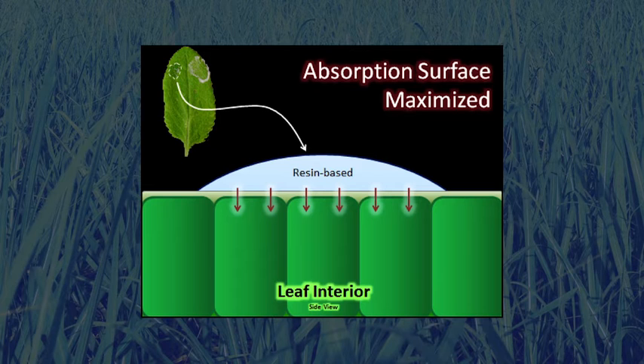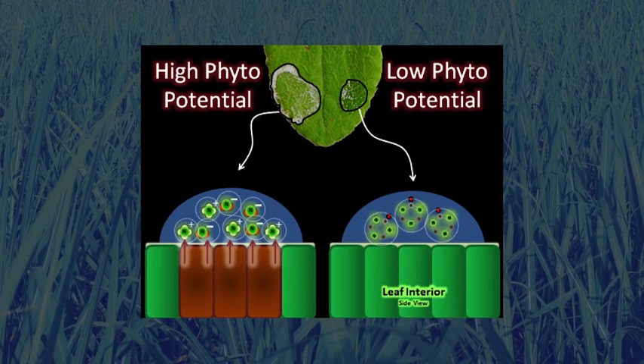The resin base in Maximum Impact creates a much larger leaf surface contact area, allowing a far more effective transfer of nutrients. The presence of salt crystals in UAN or urea-based foliar nitrogen products creates a moisture pump, extracting moisture out of the leaf surface and creating phyto problems, which in turn can impact crop yield and quality. The safer resin-based droplet of Maximum Impact contains triazone-based nitrogen, which does not create the conditions required to allow this to happen, resulting in a greatly reduced potential for phyto to occur.